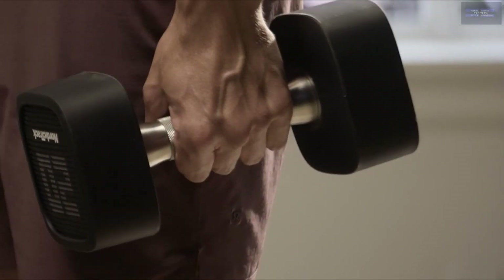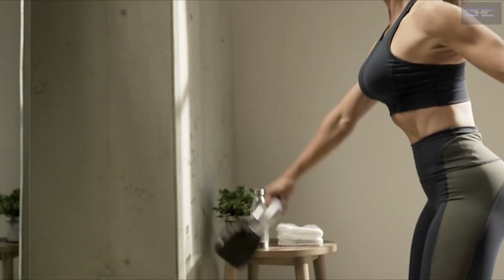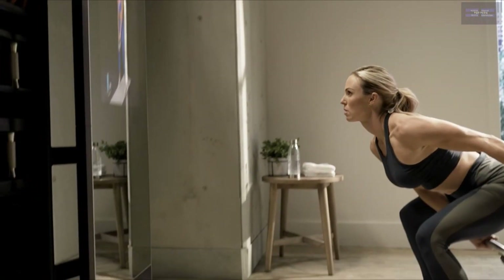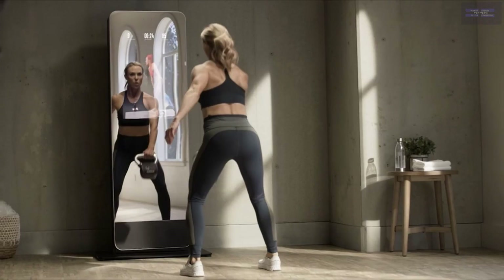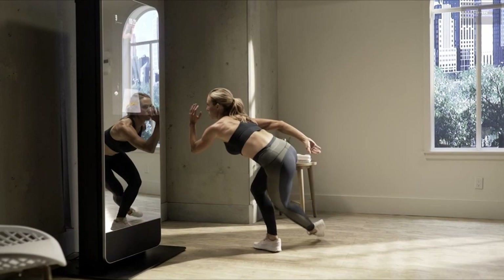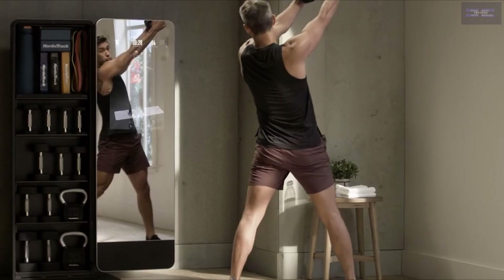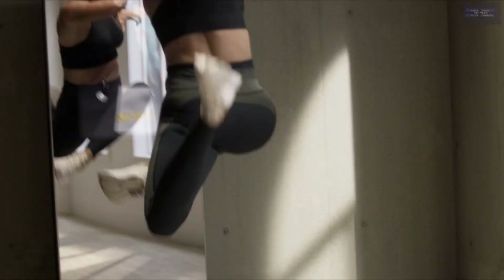All fitness mirrors require an outlet for power as well as a stable high-speed internet connection to use live and on-demand classes and to track workout history, record physiological data, and supply workout motivation. Internet access also allows users to connect with the brand's digital ecosystem and even do things like post social media updates if you like to share your workouts with friends.